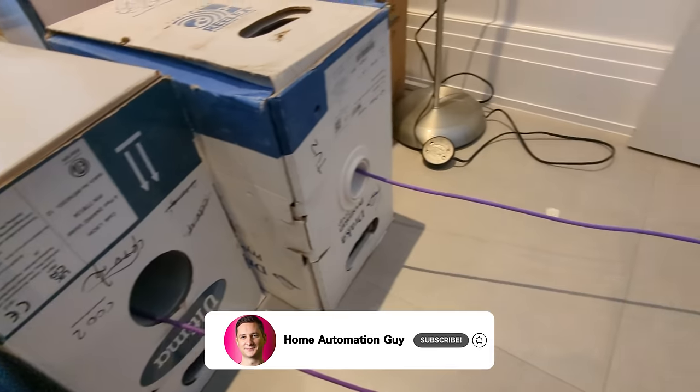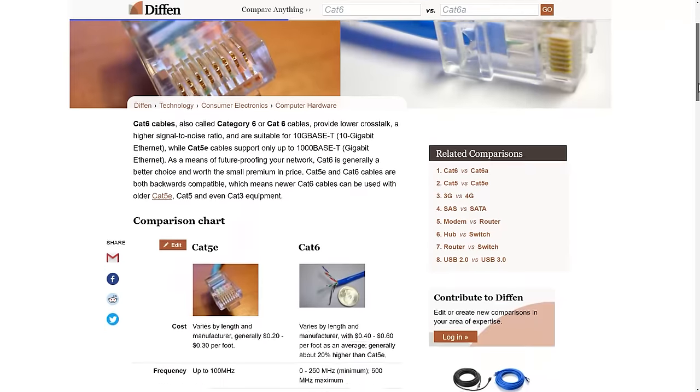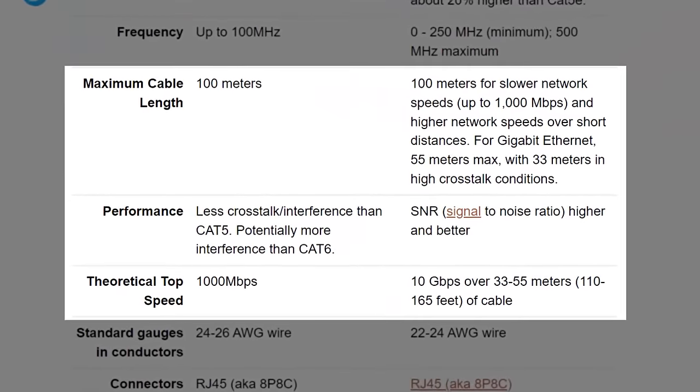They also wired up my smart light switches, but that's the topic for another video — make sure you subscribe so you're notified when I release it. I asked the electricians to install category 6 network cable, which is the most common type of cabling available these days. It supports up to 10 gigabits per second of network throughput over a 50-meter run, which is plenty of headroom for anything happening in the next few years. Category 5e network cabling was the previous standard, and it's perfectly fine to use if you already have it installed in your home.